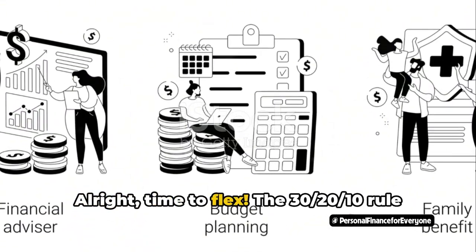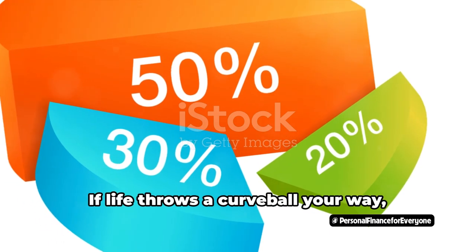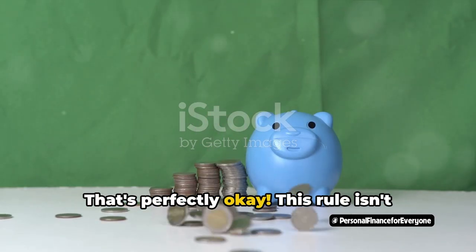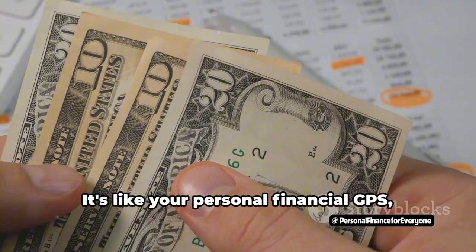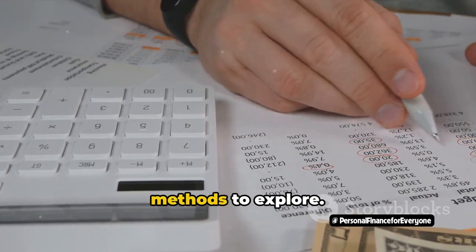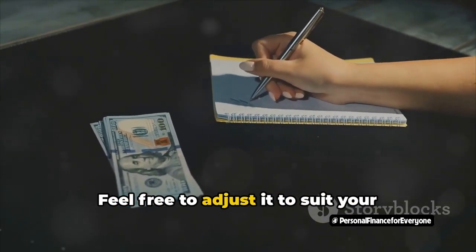The 30-20-10 rule isn't set in stone — it's here to serve you, not the other way around. Picture it as your personal financial yoga instructor: flexible and adaptable to your unique needs. If life throws a curveball your way, adjust your percentages. This rule is about gaining financial awareness, taming the debt beast, and balancing your savings — like a personal financial GPS guiding you towards your goals while allowing detours when necessary. And if the 30-20-10 rule doesn't fit your groove, other methods like zero-based budgeting, the envelope system, or the 50-30-20 rule might be more your style.